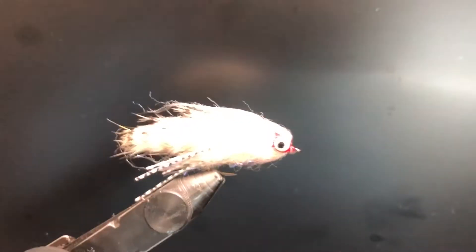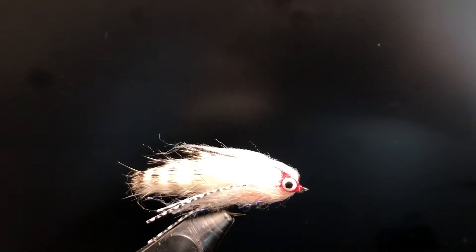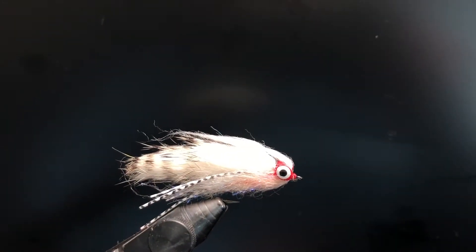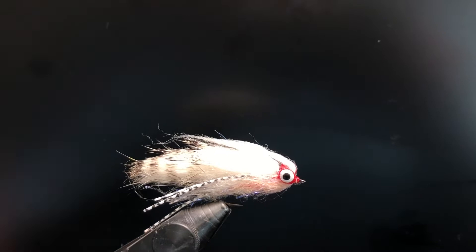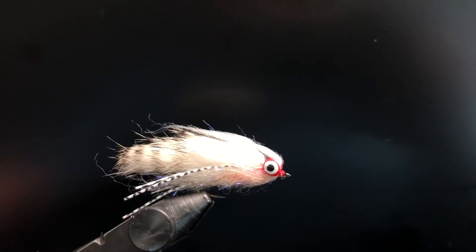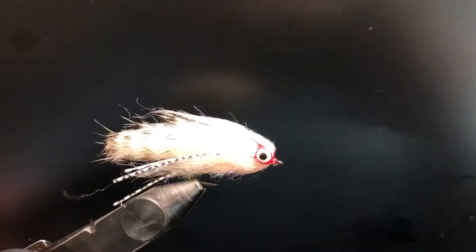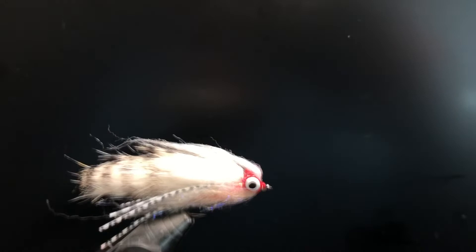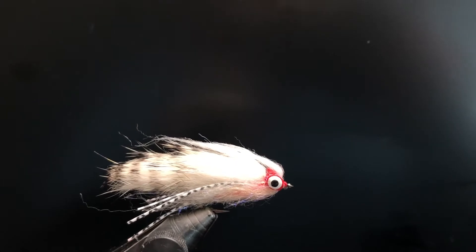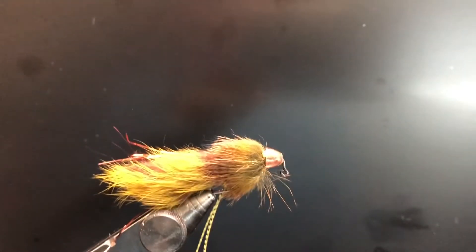Up next is what's called the Lunch Money. This is a great streamer pattern made from rabbit tail. It works great for smallmouth bass and I've caught some great trout on it as well. It basically imitates a minnow pattern. This one is in white, which is one of my favorite colors for it. Olive is also good, and a crawdad orange color works well too.